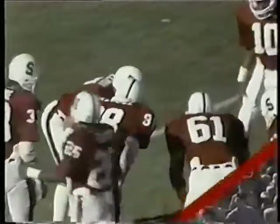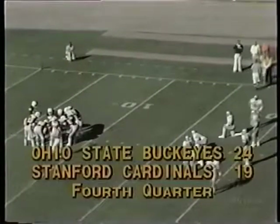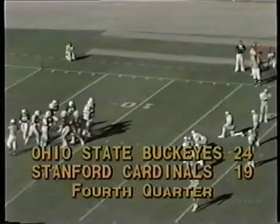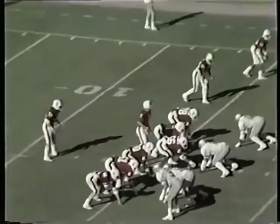It's Elway back at quarterback as Stanford has 84 yards to go for a score. A field goal, a three-pointer, does them no good — they need a touchdown. Of course a six-pointer, even without a conversion, would win it. Stanford down by five.